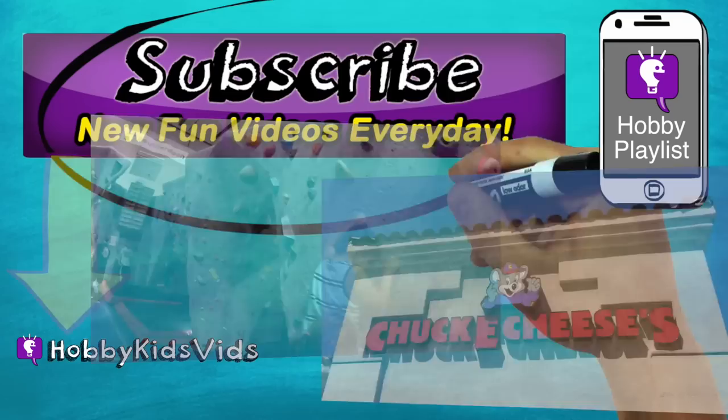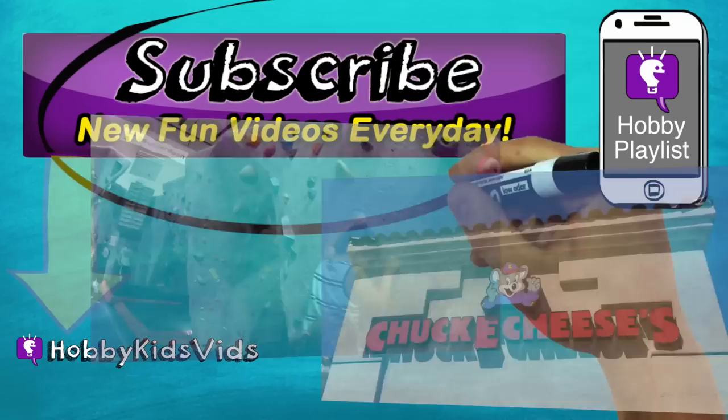Parents, subscribe for the world's best shows with learning fun, and don't forget, you can press the little info button in the top right corner to keep the hobby fun going. You don't want to miss another episode, so come on, press that button now.